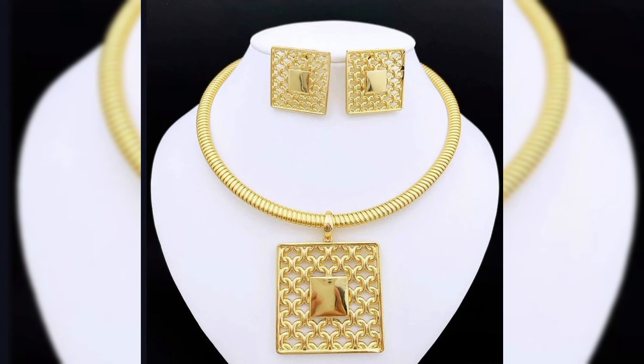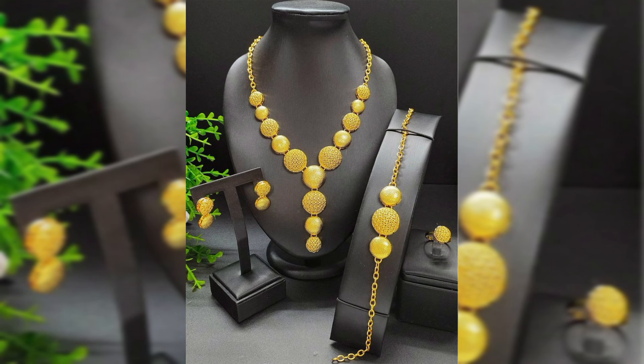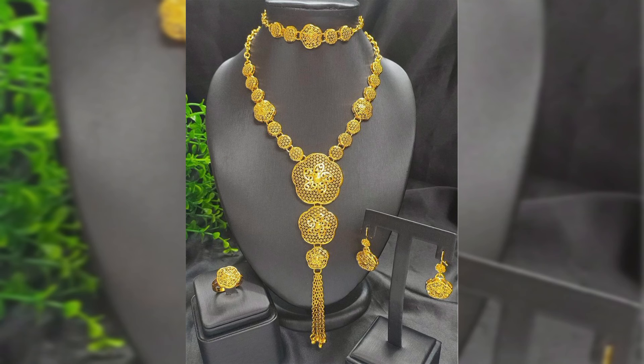When it comes to gold jewelry, Dubai is renowned for its craftsmanship and designs. From traditional intricate patterns to modern chic classic styles, Dubai gold necklaces are the epitome of elegance. What makes these necklaces so special? Let's find out.